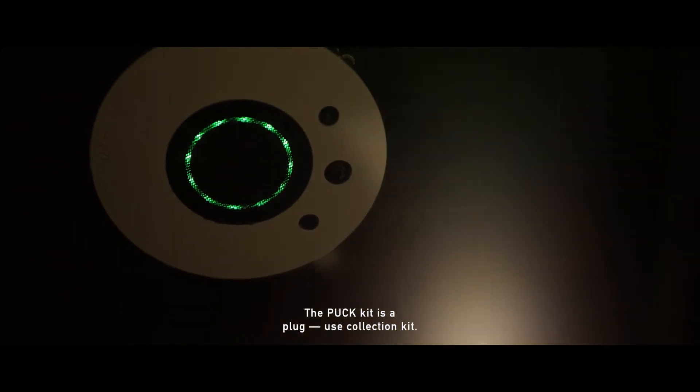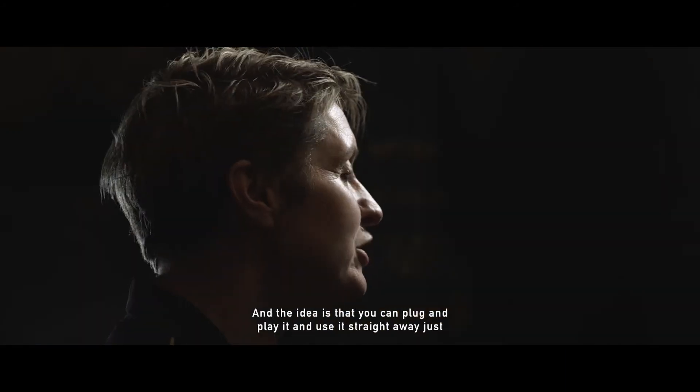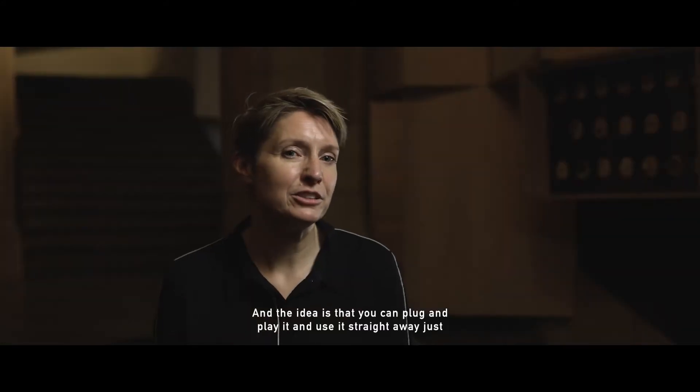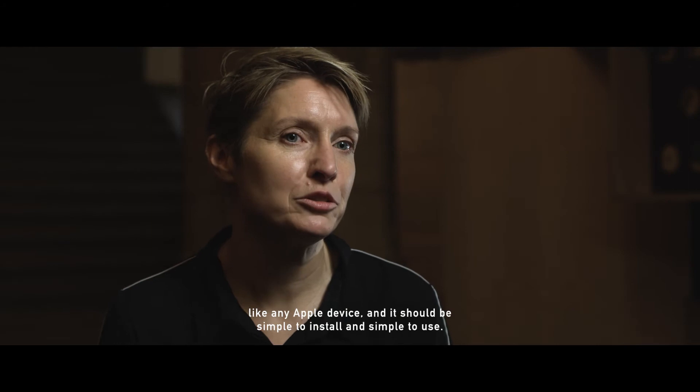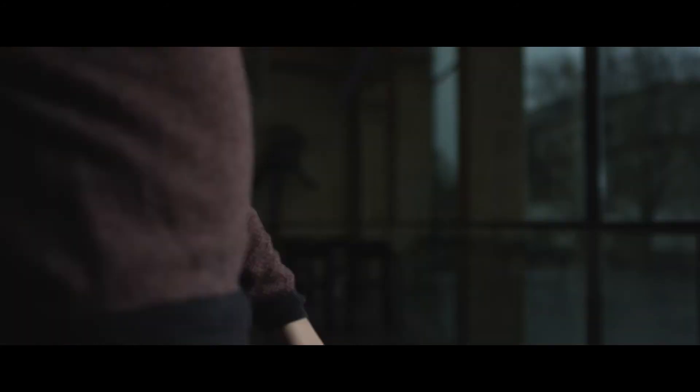The Puck kit is a plug-use collection kit and the idea is that you can plug and play it and use it straight away, just like any Apple device. It should be simple to install and simple to use.